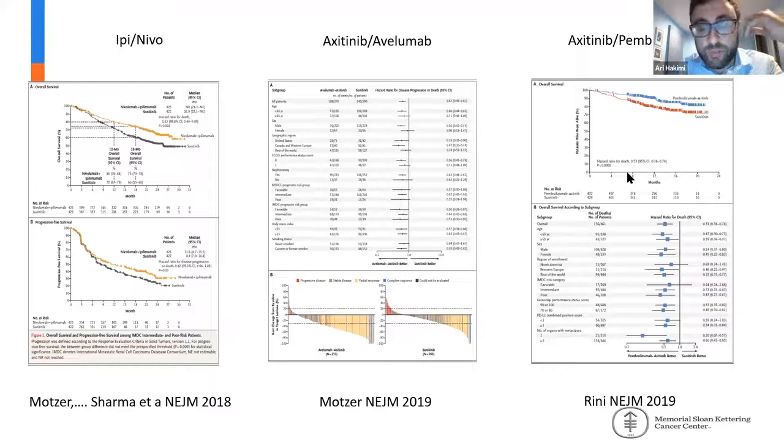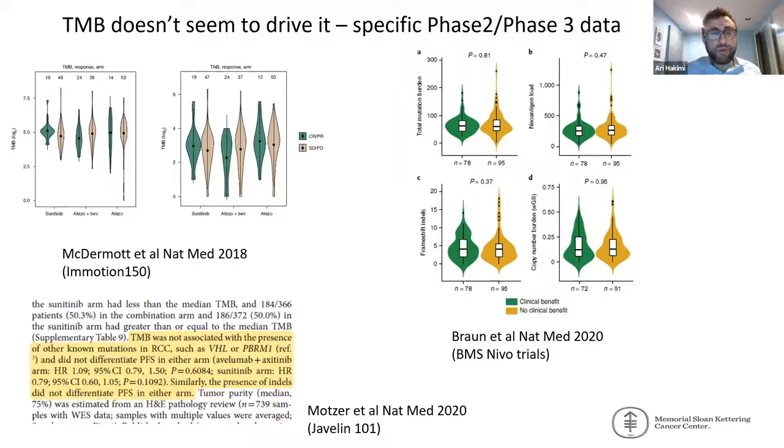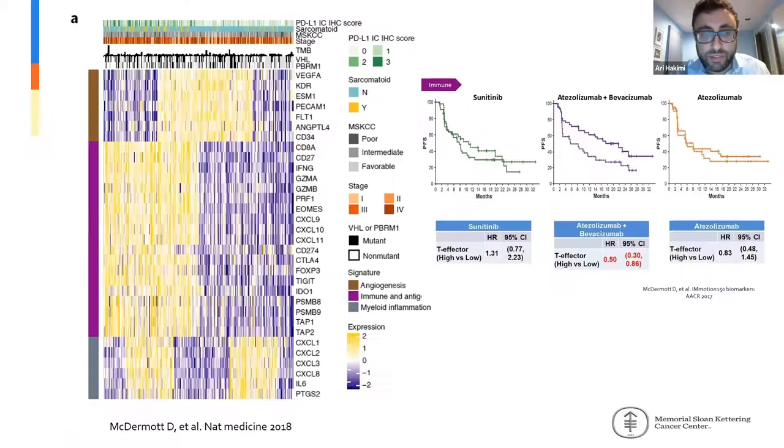However, we know that patients will have limited responses while we continue to move the needle. In terms of biomarkers, we know pretty convincingly that conventional biomarkers used in other cancers, such as tumor mutation burden, do not seem to be driving responses in RCC. This has been shown in multiple analyses of larger trials, most recently by the group from the Javelin 101 trial showing no benefit in that large trial either.